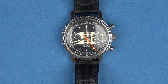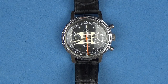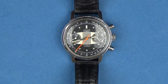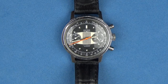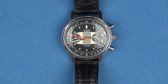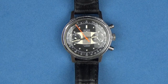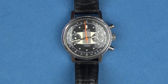The Valjoux 7733 is based on the Venus 188 movement, although the Valjoux 7733 included some improvements such as a new bridge. In case you did not know, Valjoux actually purchased Venus when Venus was in financial difficulties. We have a 17-jewel movement with a 30-hour power reserve. No date window, no hacking, and the water resistance is unknown.